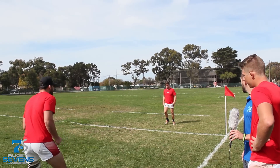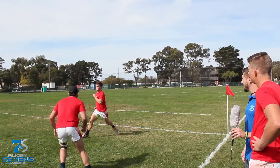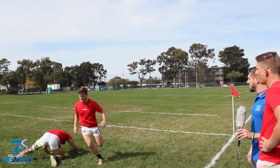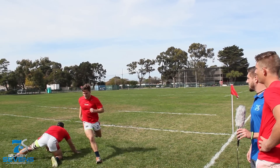Alright Shane, show us again — sidestep here. So he kind of plants off of his right foot; if he's going to the right, he plants off of his right foot and then goes left? Yeah. And then vice versa? Exactly.